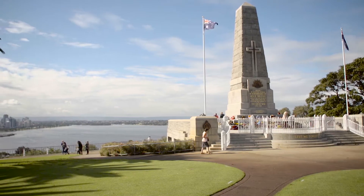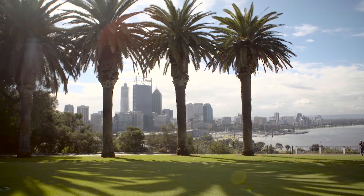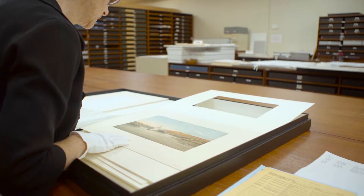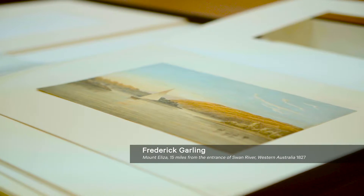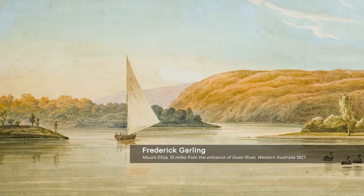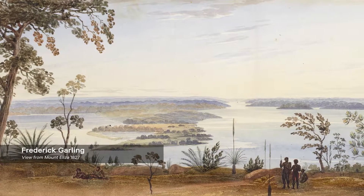We're standing here on Mount Eliza today and Mount Eliza is actually a very key location for many of the artists whose works are included in the exhibition. It becomes the go-to place for images of how the city of Perth is growing through time. One of the earliest images of Mount Eliza that we have in the exhibition dates from 1827. It was made by Frederick Garling, who was the official artist accompanying James Stirling on his exploration of the Swan River.